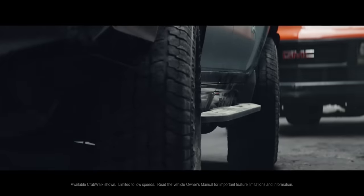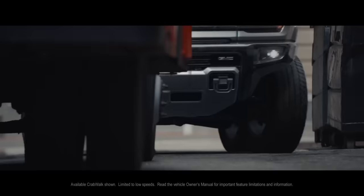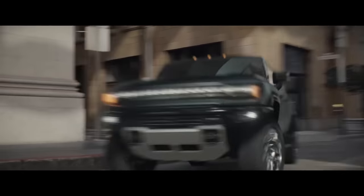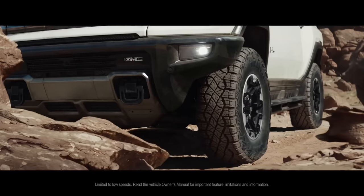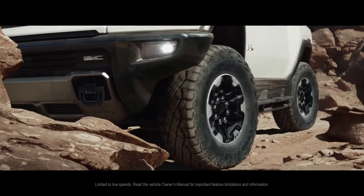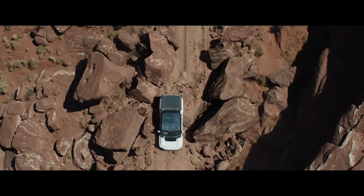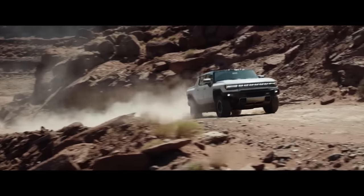This is only the second car I've encountered that has a crab walk function. The other one was never going to come to market, but this one is — all four wheels will be able to turn in the same direction so you can crab walk sideways with this car, which is so cool.